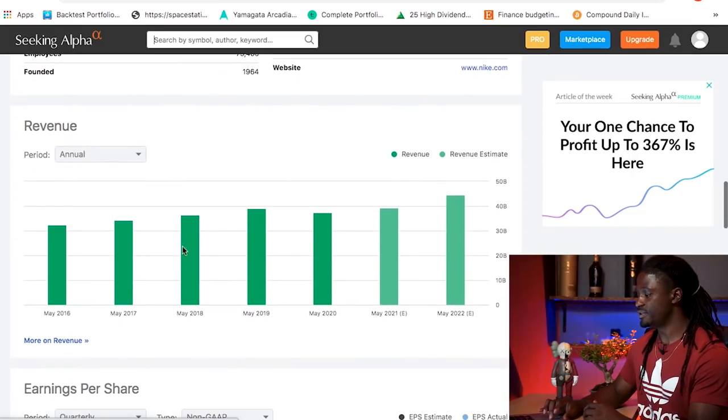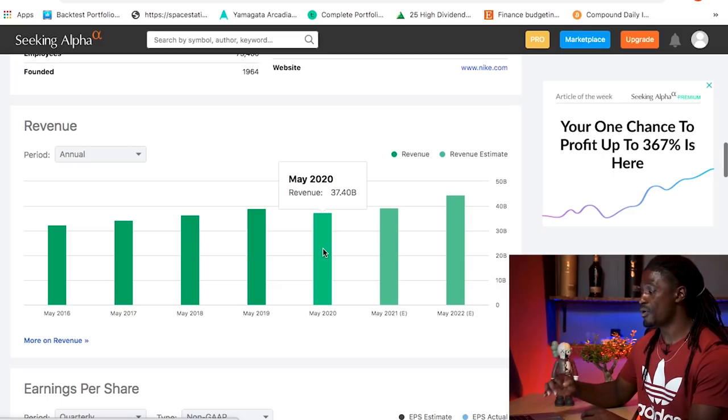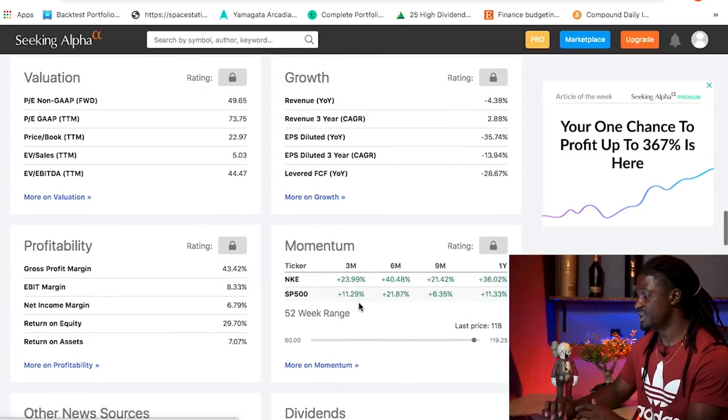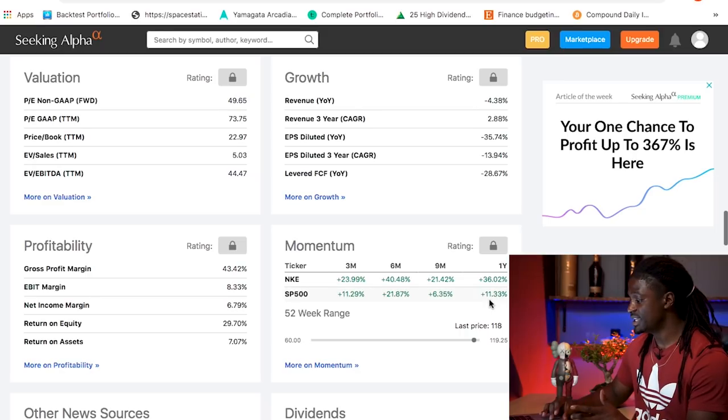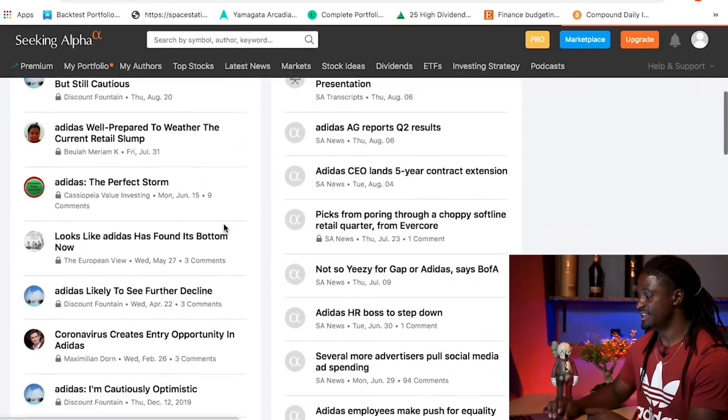Nike's revenue in May 2020 was $37.4 billion, which is insane. Looking at their performance compared to the S&P 500, they outperformed the S&P over the last three months, six months, nine months, and over the course of a year — up 36% while the S&P 500 is up 11%.